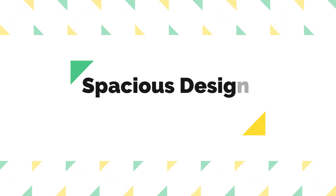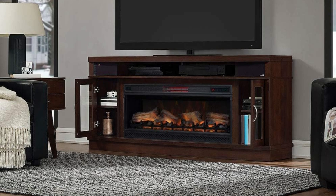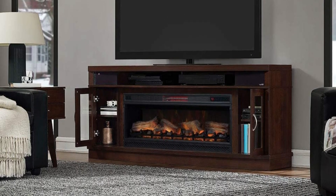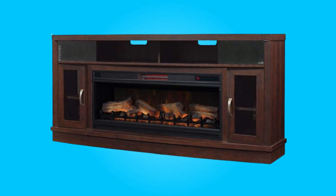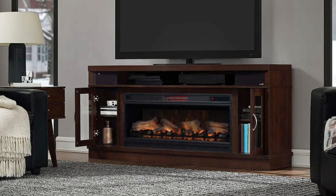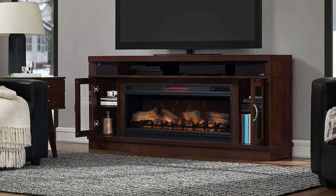Number 1: Spacious Design for Large TVs. This electric fireplace boasts a generously sized design, measuring 70.8 inches in width. This ample space allows you to easily accommodate flat-screen TVs up to 80 inches in size. Its sleek and sophisticated appearance in antique brown cherry complements a variety of interior decor styles.